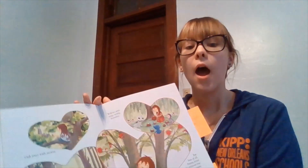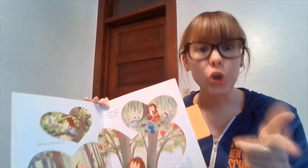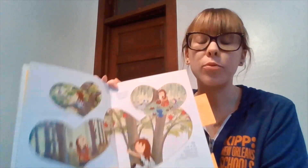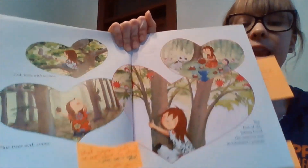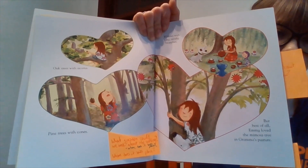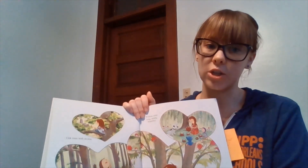Ms. Richlick often asks questions while we're doing our read-alouds. But did you know that you can also ask questions while we're reading? When you ask questions during a story, it helps you understand what's happening better. I'm noticing the setting of this page is Grandma's pasture. We could ask: where is Grandma's pasture? Or why does she have trees there? You can always ask questions during a read-aloud to help you understand the text better.